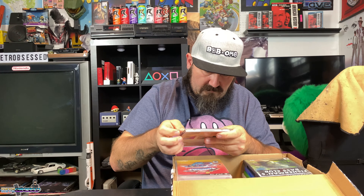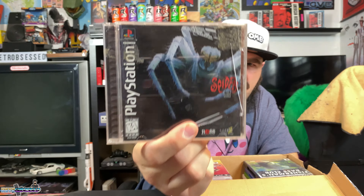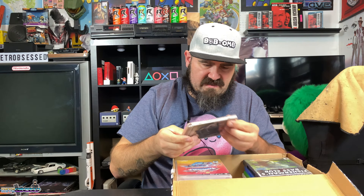Then we got NFL Blitz 2001 for PS1 Black Label — no back cover but I can print that out or find one on eBay. We got NASCAR Rumble for the PlayStation Black Label, complete. And Spider: The Video Game for the PS1 — I've never heard of this game. I'll have to look it up and see if it's worth anything. It's complete with the disc and everything; the jewel case is cracked but I can swap that out.